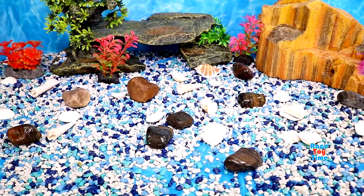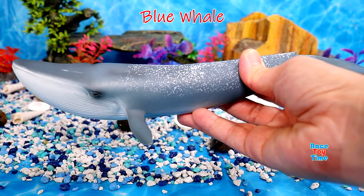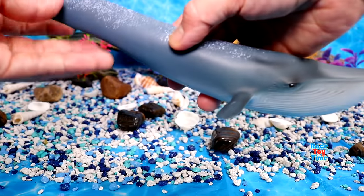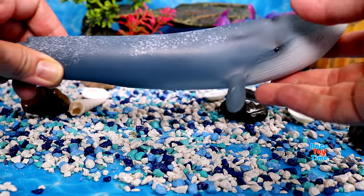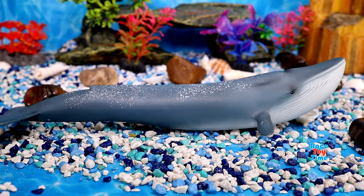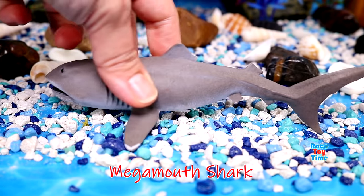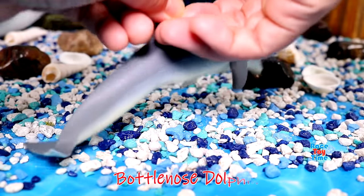Now I'm going to show you some sea animals. Here's a blue whale — blue whales are the largest animals in the world. Mega mouth shark — it is one of the most unique species of shark. Here's a bottlenose dolphin.